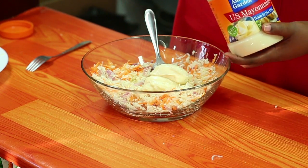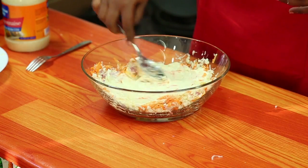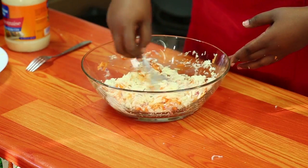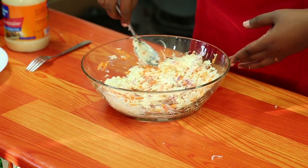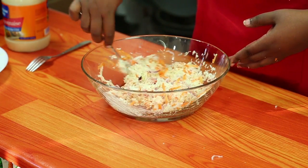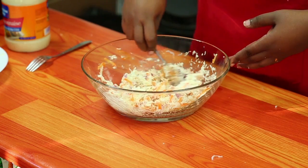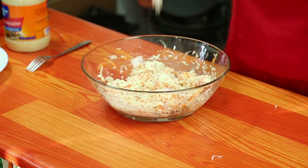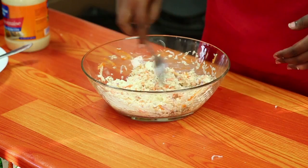Wewe unaweza kuweka kidogo, kama unapenda kidogo. Lakini mimi, ukiniambia ya mayonnaise, nakula mayonnaise kweli. Tachanganya mayonnaise kwenye salad. That easy. And there it is. Salad yangu iko tayari kabisa kwa kula.